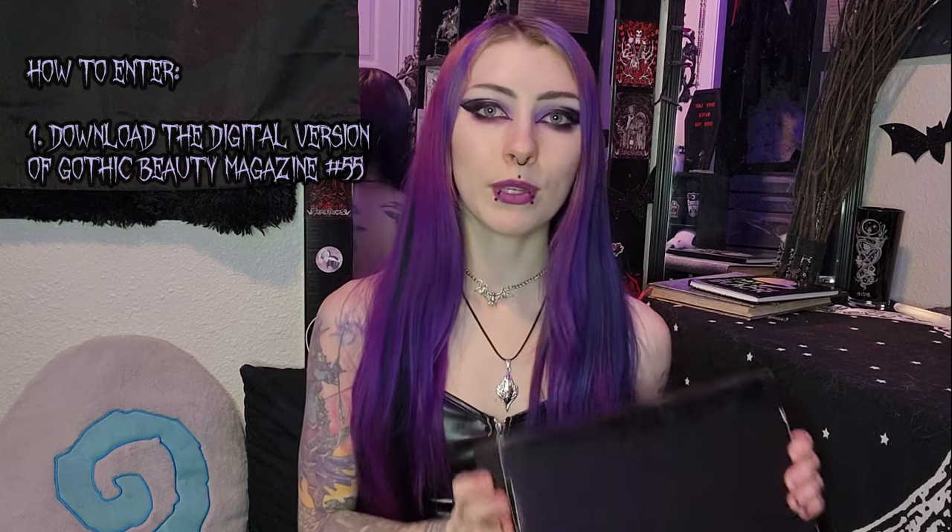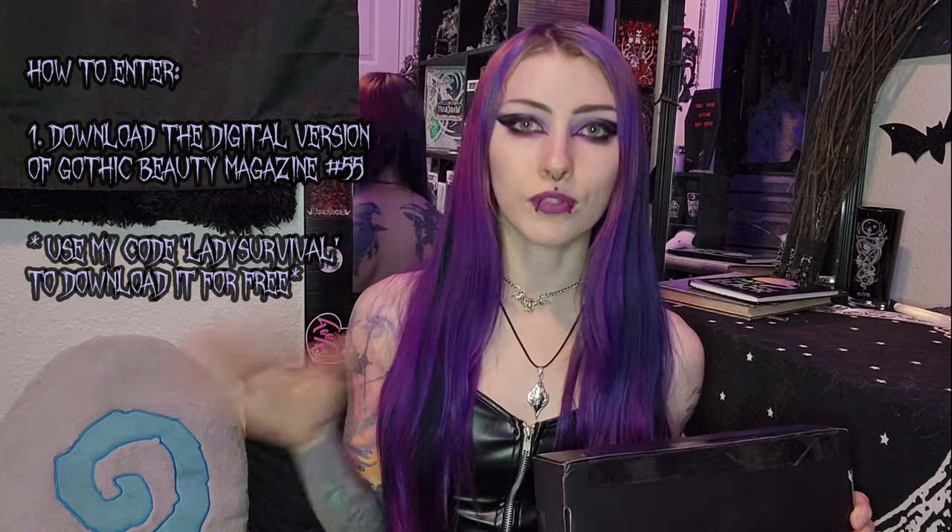Basically the details on that are that you will have to go to the link that I put down below, which is a link to download the digital copy of Gothic Beauty Magazine, and then you can use my code Lady Survival to get it for free.